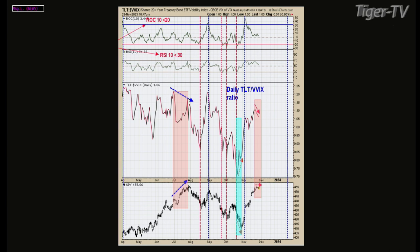The TLT-VVIX ratio gives a good view on a short-term time frame — you've got the bond market and the VIX of the VIX, giving you a positive or negative divergence. If you look at July, this ratio was making lower highs while the S&Ps were making higher highs — another reason why I got out at that July high. Got back in when the light blue area shows the market was making lower lows while that ratio was making higher lows, and that spurred the rally.